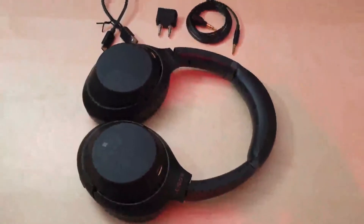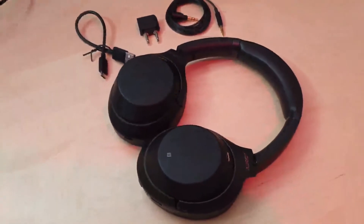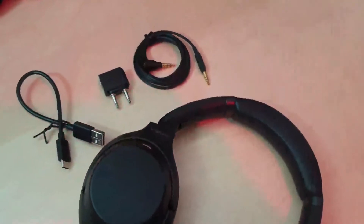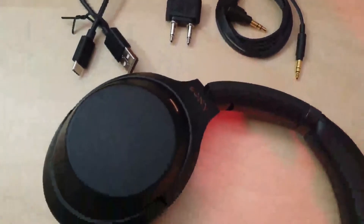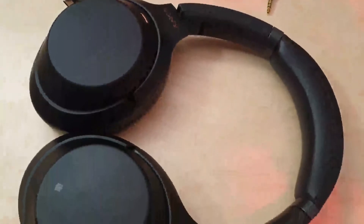An improved lightweight design features deeper and softer ear pads, making the 1000XM3 headphones even more comfortable. They also feature a skinnier and softer headband for a more ergonomic fit. With a noticeable improvement over the WH-1000XM3, they are portable, flexible and foldable.